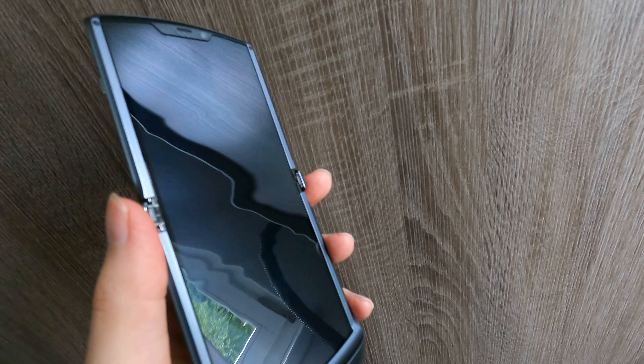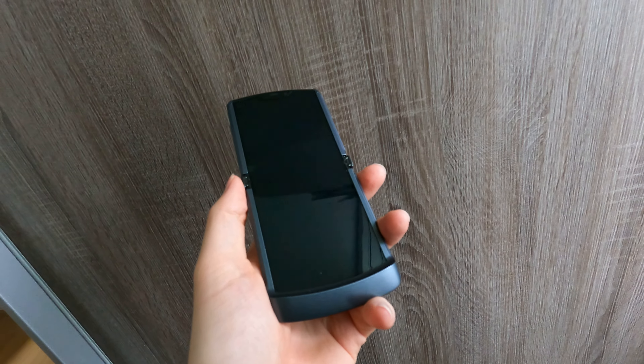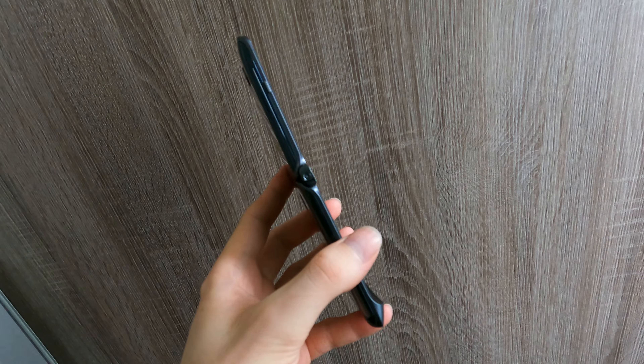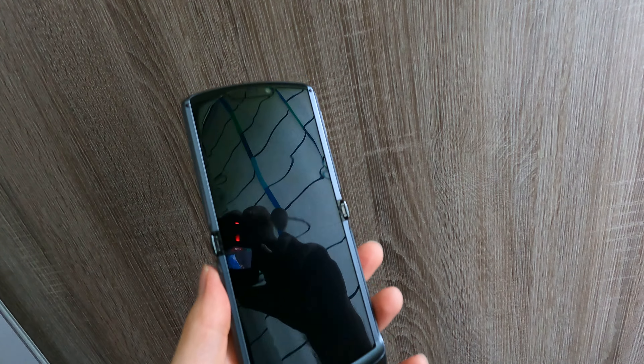To make it quick: I love everything about this phone — it's the perfect phone — except for the battery. The battery is just too small, and that's the only downside.